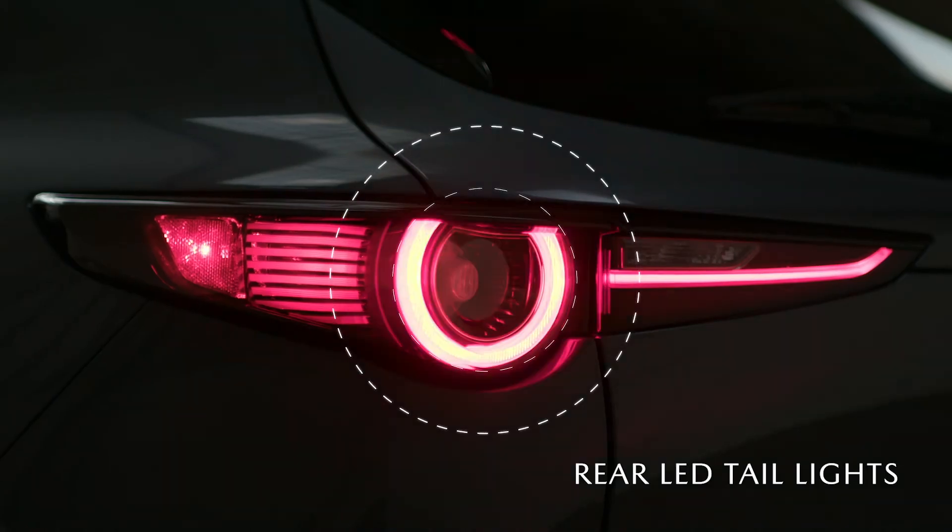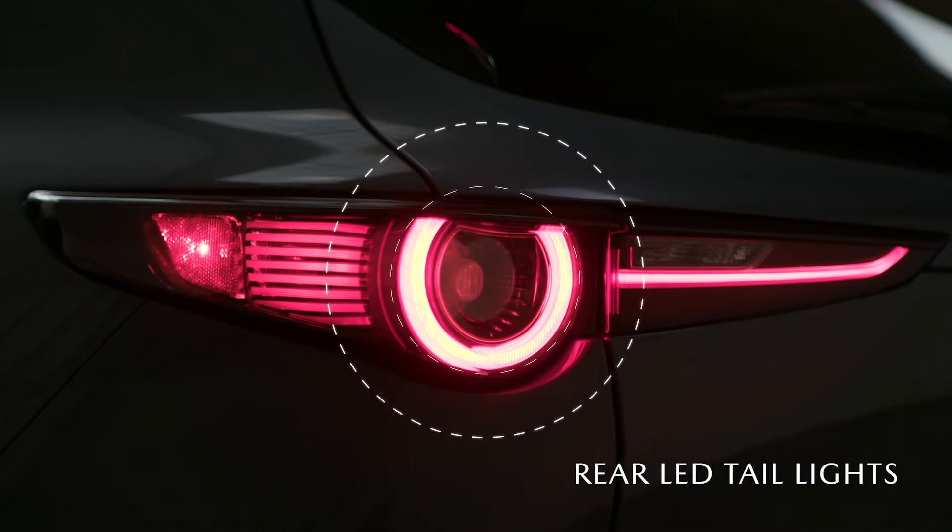And the narrow rear LED taillights blend into the CX-30's gate.